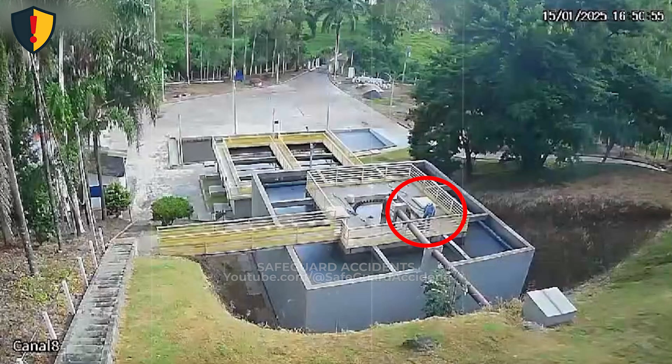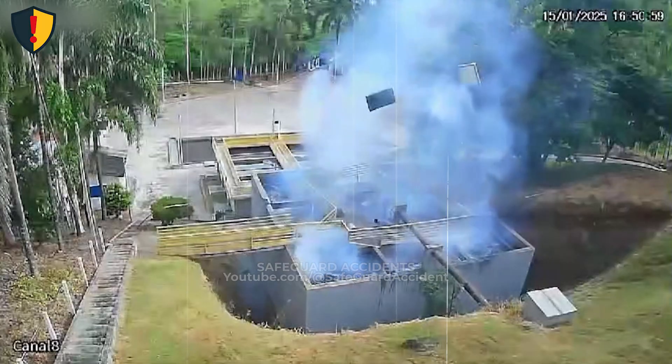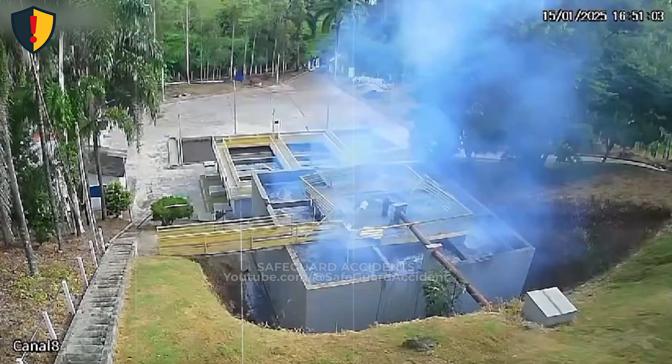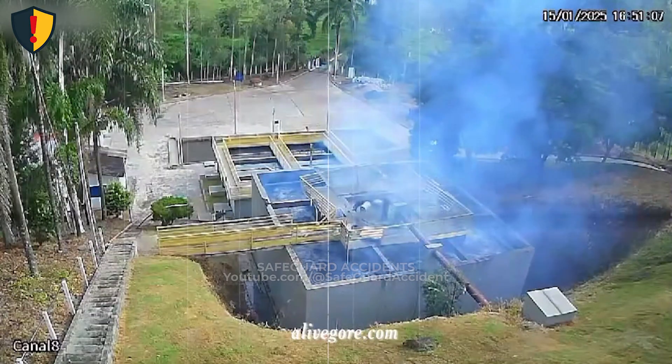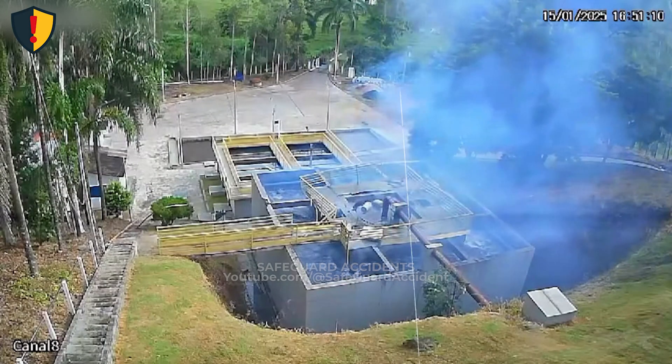At a water control facility, a calm concrete structure suddenly vents stored pressure upward, sending a towering plume skyward in seconds. Never, ever assume enclosed water or process systems are at equilibrium. Stored pressure and flow energy must be positively controlled before access or operation.